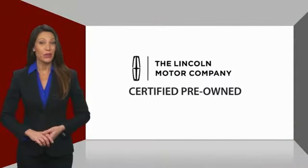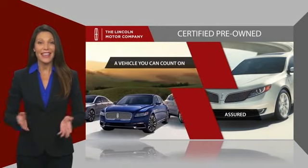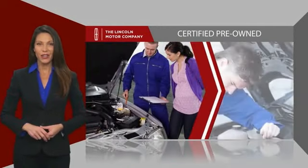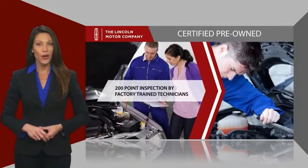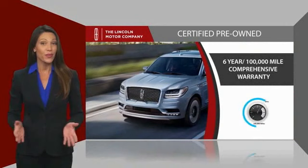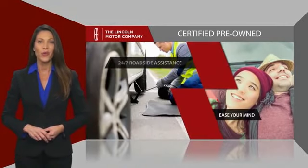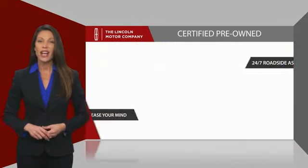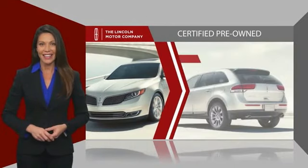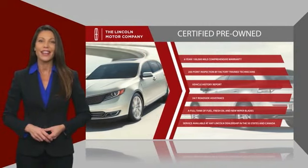With Lincoln Certified Pre-Owned Vehicles, you can rest assured that you're getting a vehicle you can count on. All Lincoln Certified Vehicles go through a thorough inspection by factory-trained technicians and come with a comprehensive warranty. They also provide 24/7 roadside assistance. Check out your local Lincoln dealer today to find out all the other benefits buying a Lincoln Certified Vehicle can offer you.